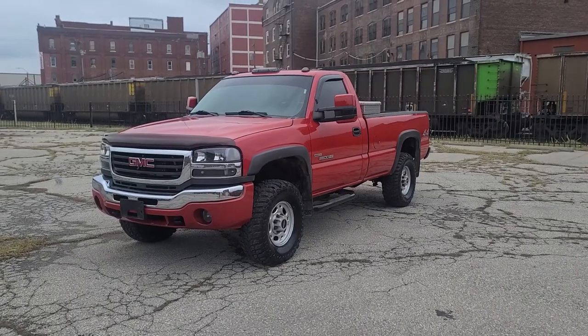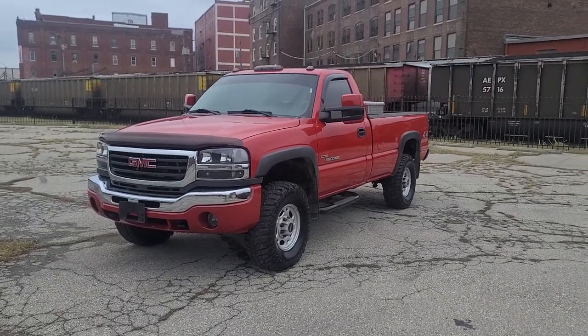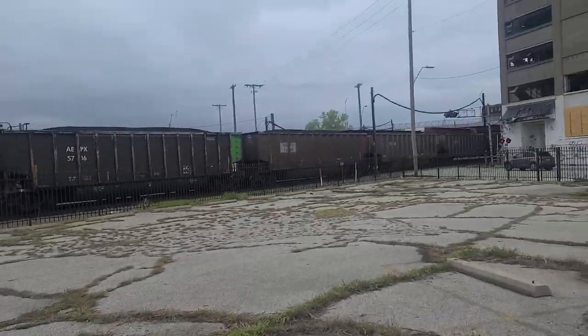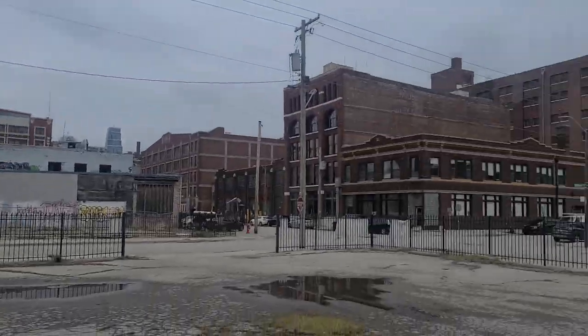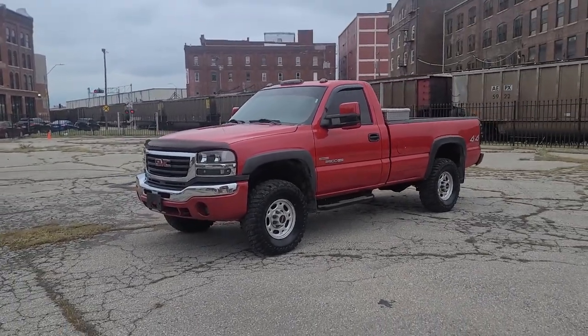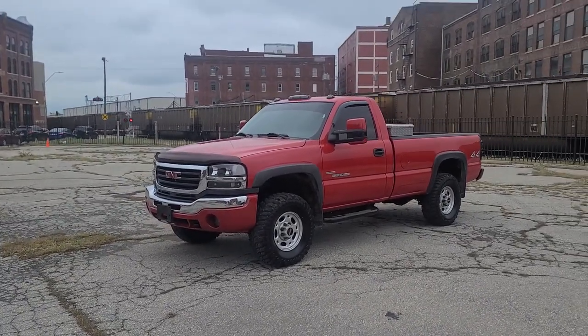Hey guys, Cameron over at 816 Diesel. Coming at you live downtown Kansas City, Missouri in the West Bottoms, and boy do we got a cool truck. I know I say that all the time but you don't see a lot of these coming out of our camp.